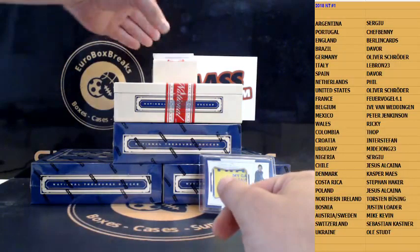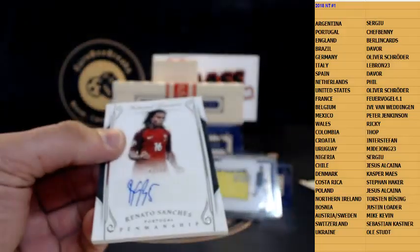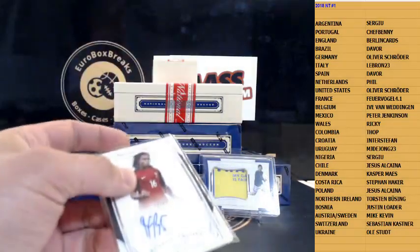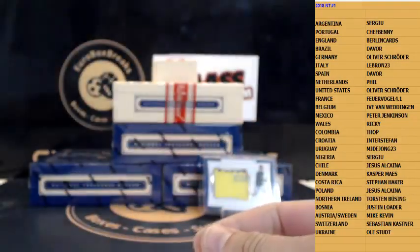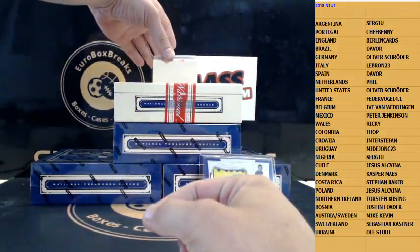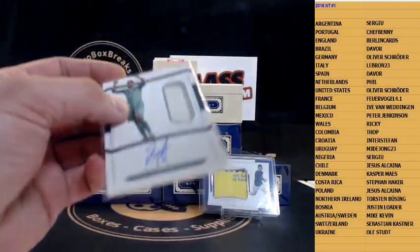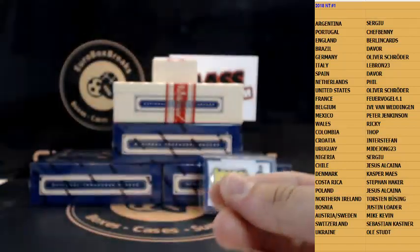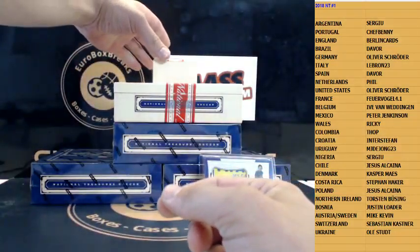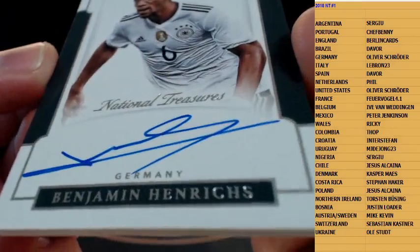Next up is autograph — Renato Sanchez, 299 for Portugal. Next up, we pulled him in last break — David Ospina, this time it's a regular jersey, 299, Colombia. And that's a new signer for Germany, 299 — Benjamin Henrichs.